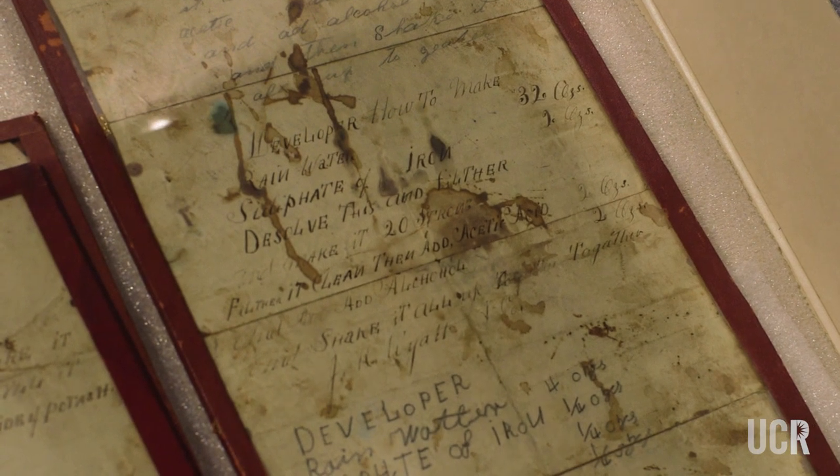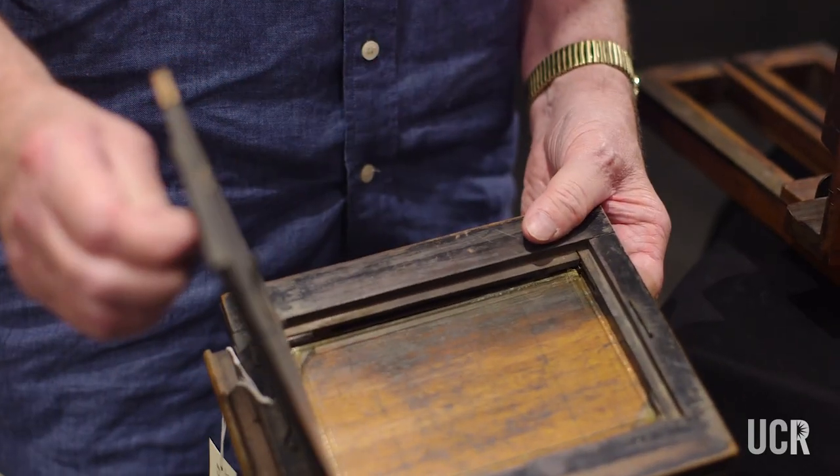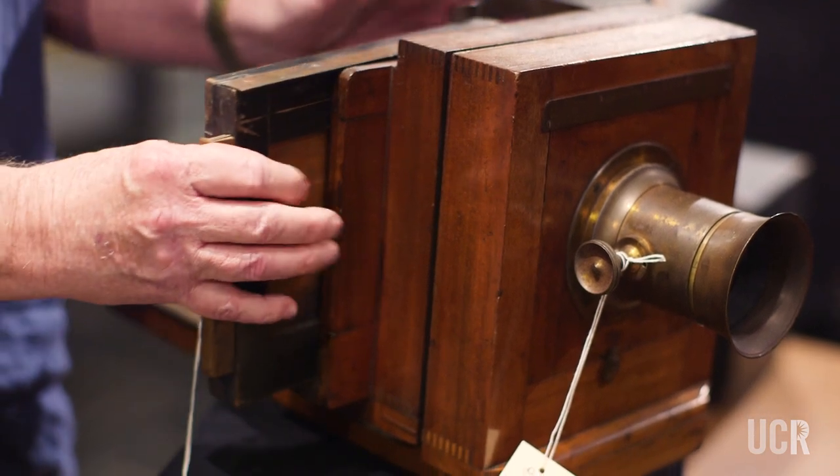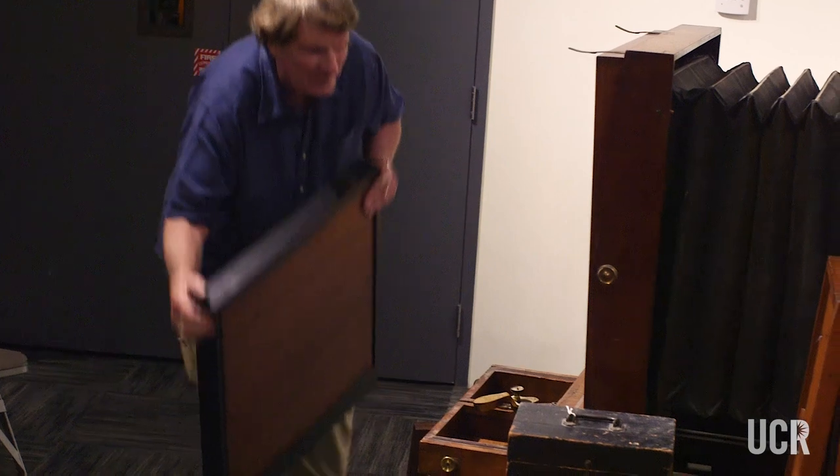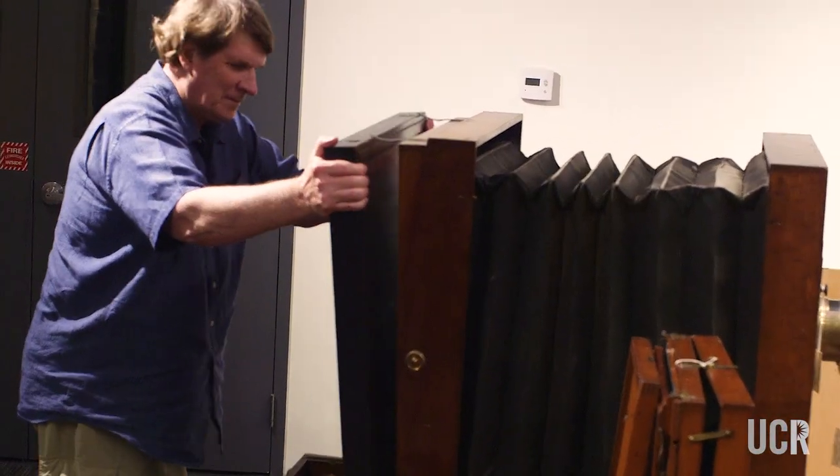People that see this collection should appreciate all of the designs and work and patents that went into making all of these variations in cameras, and the workmanship that went into them to make them so beautiful. The museum will preserve them better than I could have done.